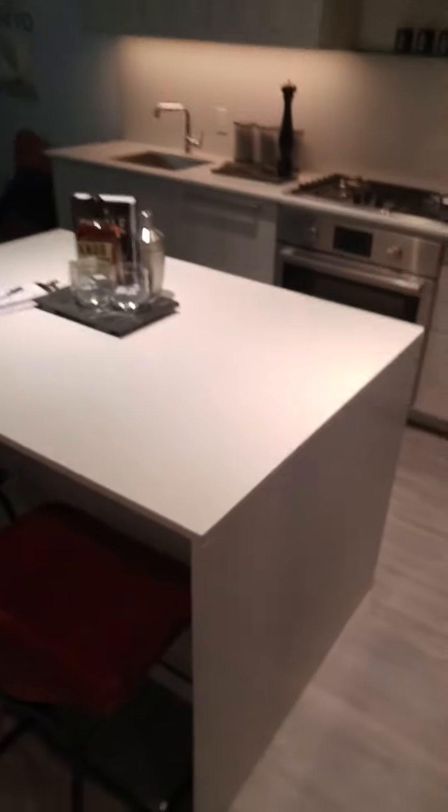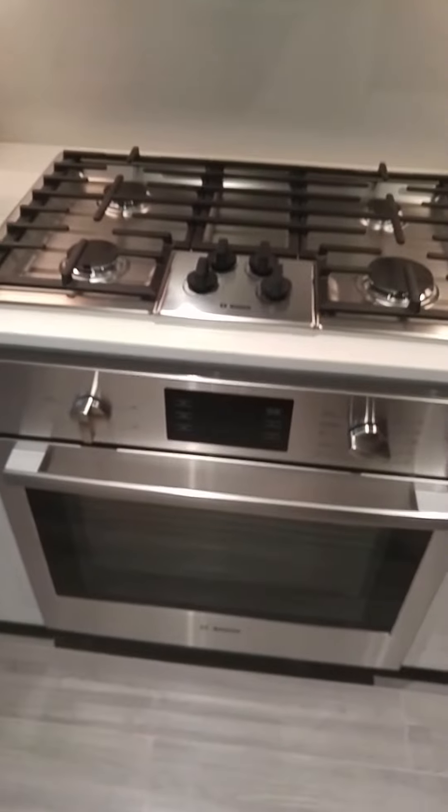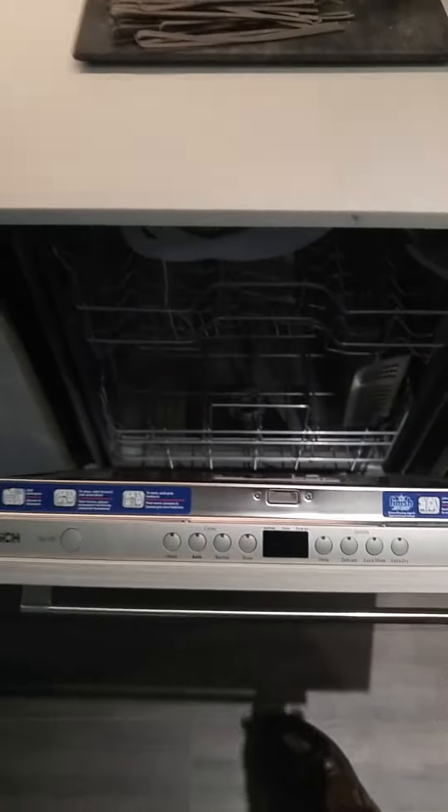Flowing into the kitchen, you have a waterfall edge quartz countertop. The kitchen features a 30-inch built-in integrated Bosch fridge and freezer below, with a full-size gas cooktop and wall oven, and a Bosch dishwasher — also integrated with the panel above.